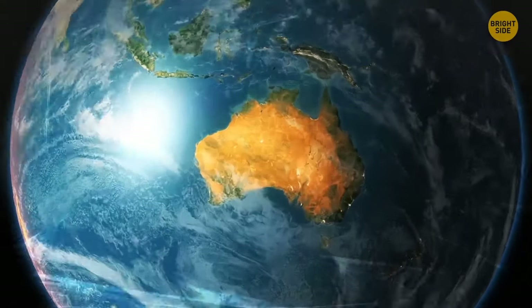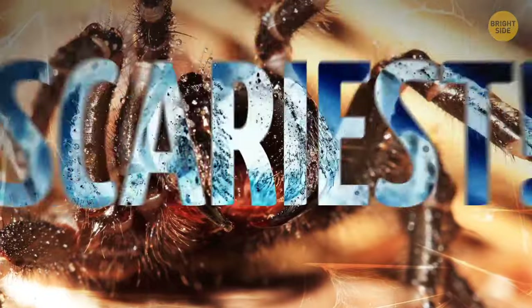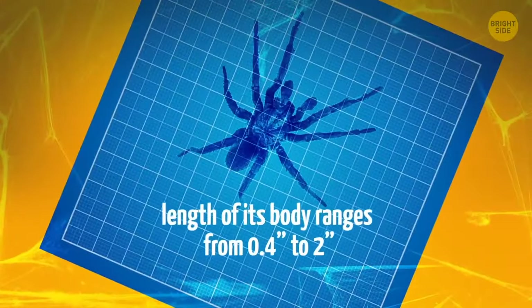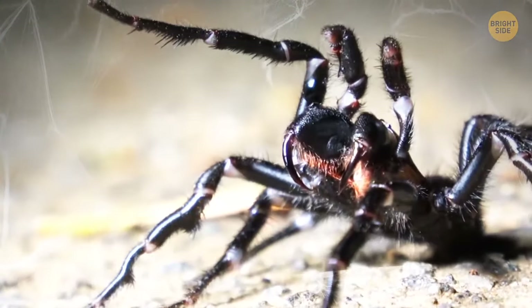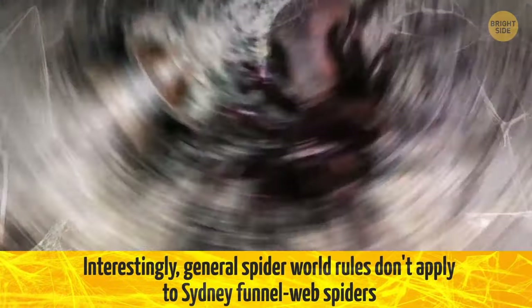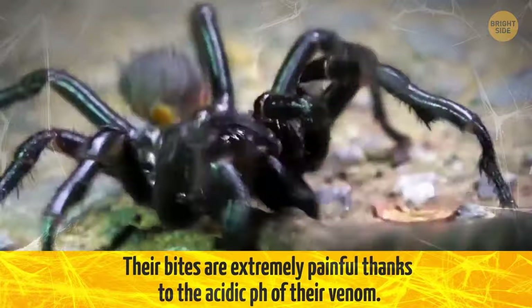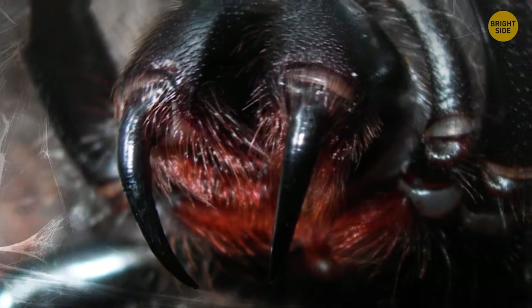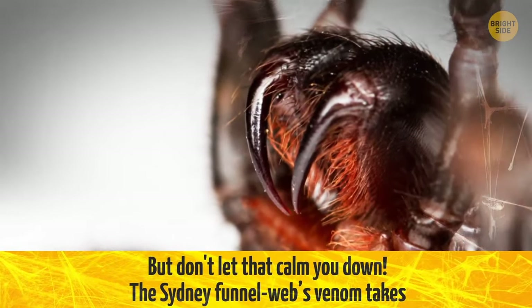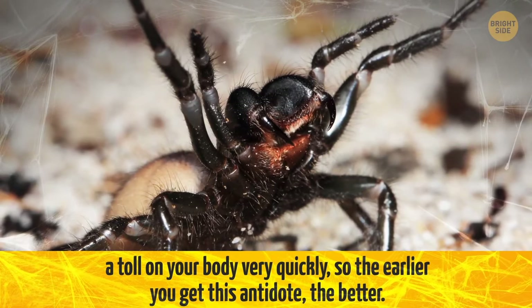Australia is widely known as a home for tons of dangerous creatures, and the Sydney funnel-web spider, Atrax robustus, is certainly one of the scariest. The length of its body ranges from 0.4 inches to 2 inches, and they can be very frequent guests of your pool or garage. Interestingly, general spider world rules don't apply here — it's the males who are most active. Their bites are extremely painful thanks to the acidic pH of their venom, and their fangs have no problem penetrating human skin. The good news is that an antidote is available at the hospital, but the venom takes a toll on your body very quickly, so the earlier you get there, the better.